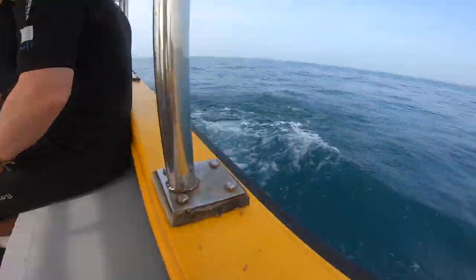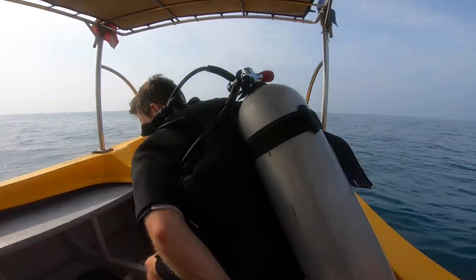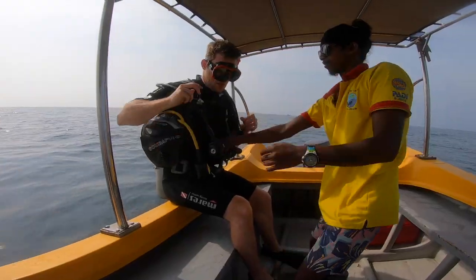That's the anchor going overboard. Time to gear up. I'll give my mask a rinse. And now for our fins. Greg, are you happy with your tank? All good. How's your air? I've got air and my jacket is safe.